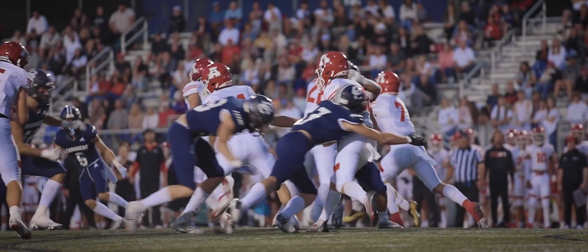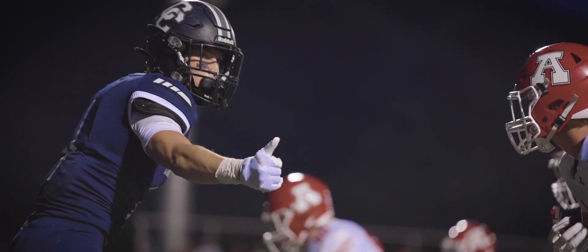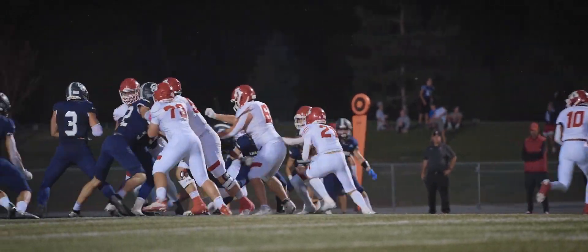Corner Canyon now up 21 to nothing and the momentum is totally with the Corner Canyon Chargers.